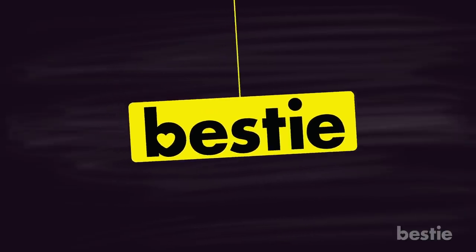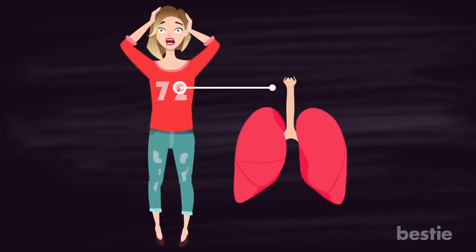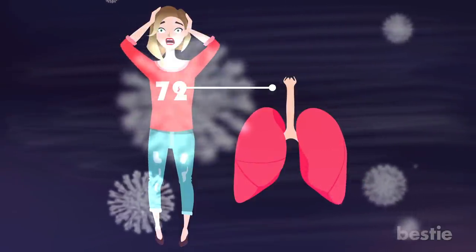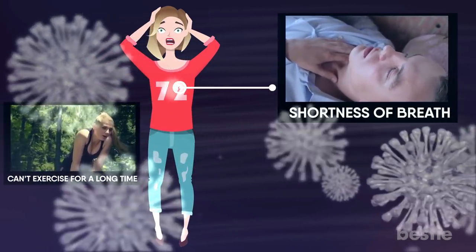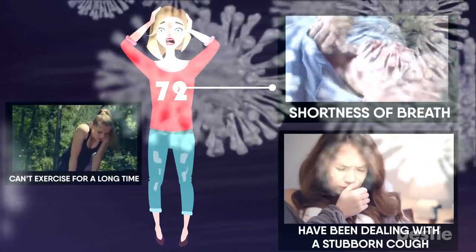Hey there, viewers, and welcome back to another Bestie video! Keeping your lungs healthy is essential for feeling your best. This shouldn't be news to you, especially during these unprecedented times when the coronavirus is attacking the lungs. If you experience shortness of breath, can't exercise for a long time, or have been dealing with a stubborn cough, then maybe your lungs are not in the best shape.